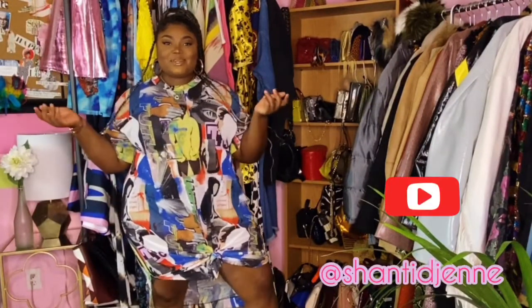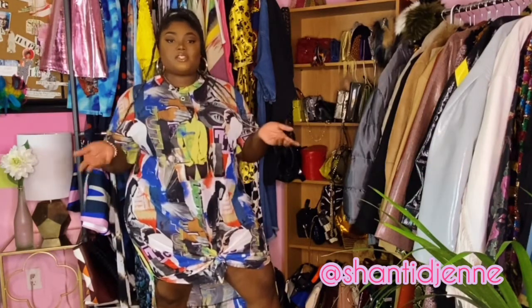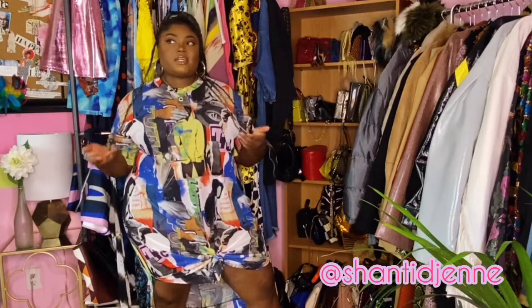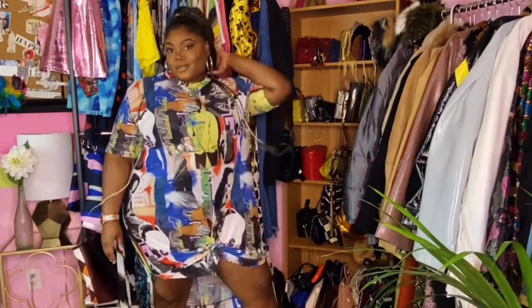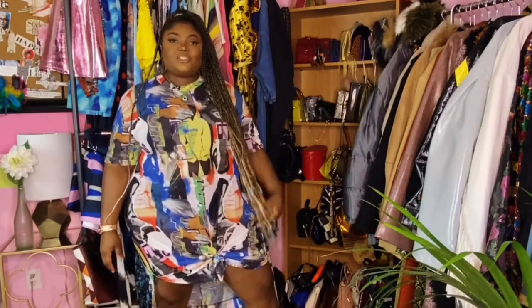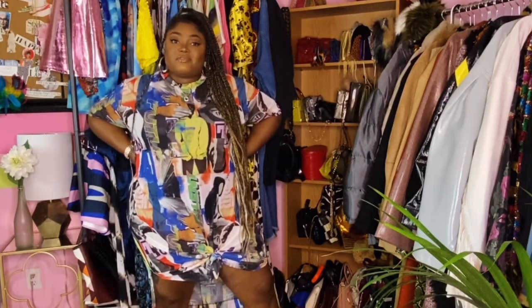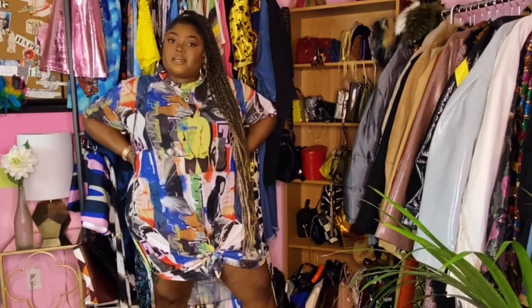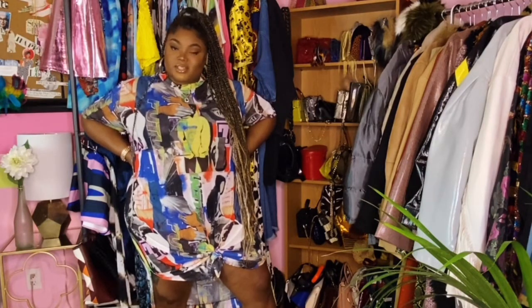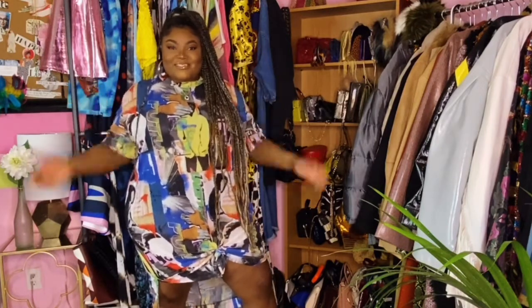Hey guys, welcome back to my channel. If you don't know me, my name is Shanti Dagenet. I run a blog called Shanti Dagenet. You can also follow me on Instagram, Twitter, Pinterest — all of those at Shanti Dagenet. So today I wanted to showcase some pleated skirts, which is an essential item I feel should be in your closet for each and every season. But I did want to style up my pleated skirts for the summer. So without further ado, let's get into the video.